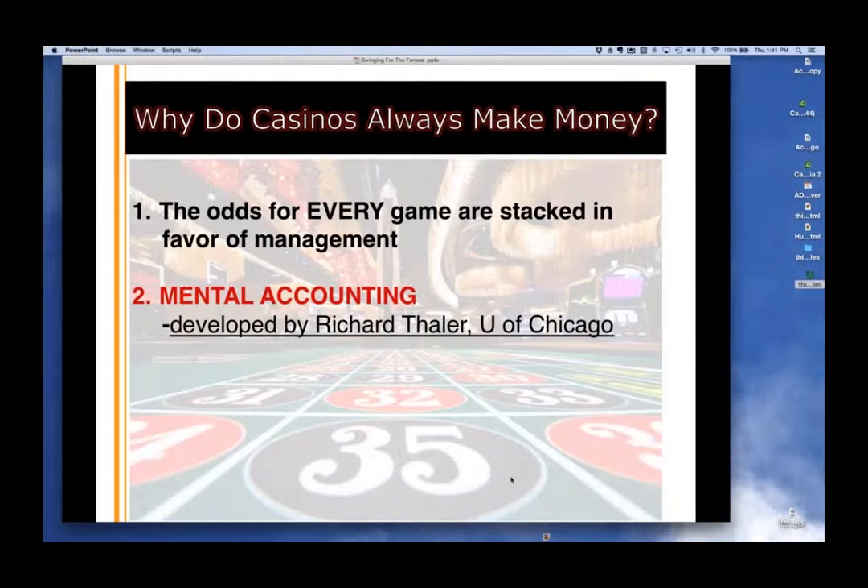Quick discussion on money management. Why do casinos always make money? For one, the odds for every game are stacked in the casino's favor. But even if it were 50-50, casinos would still make a ton of money because of something called mental accounting. Mental accounting is why we spend more on a credit card than when we have cash, or why retail customers sell good stocks and keep the bad ones. I'll describe it through a story.